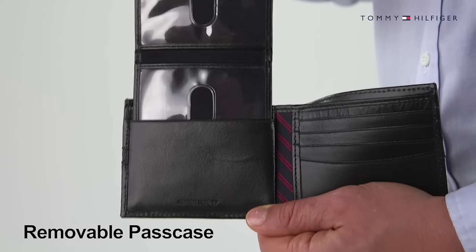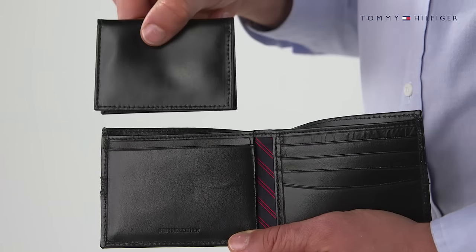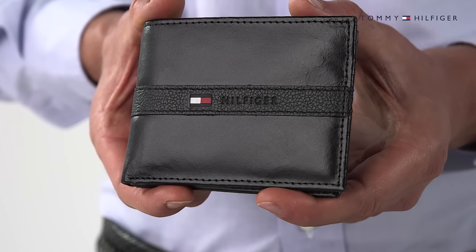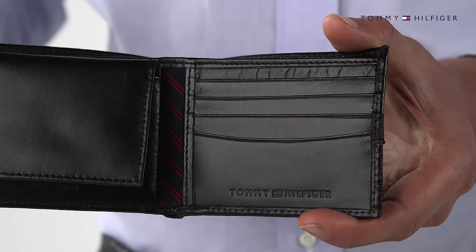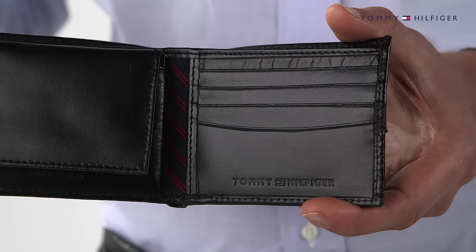A removable passcase meets your organizational needs. An embossed Hilfiger logo with flag stud on the front adds dapper personality, and the red and blue striped lining adds a splash of color to the interior.